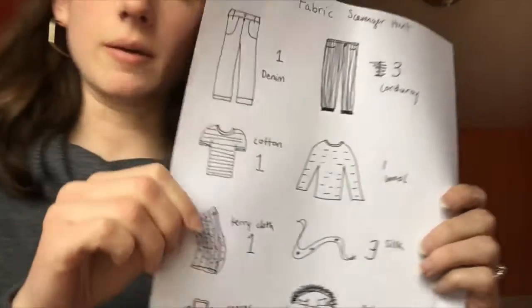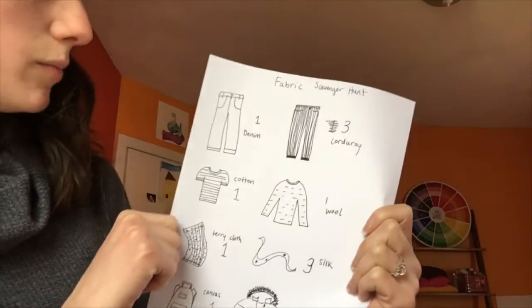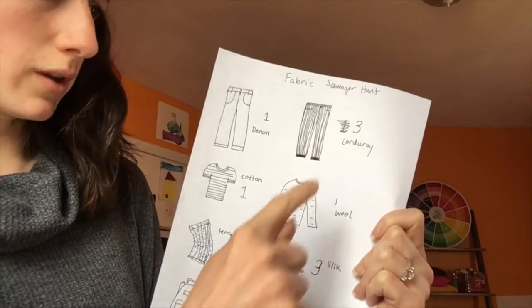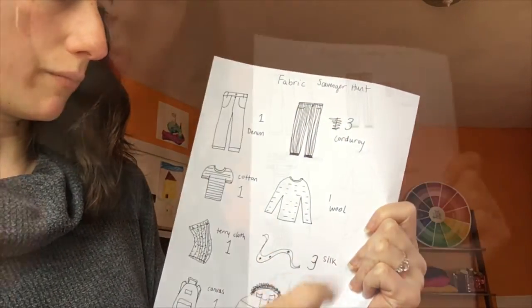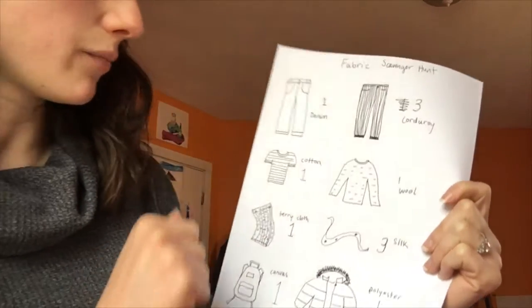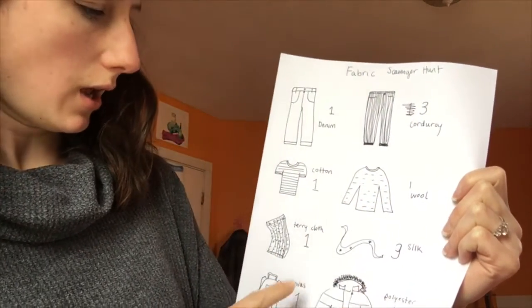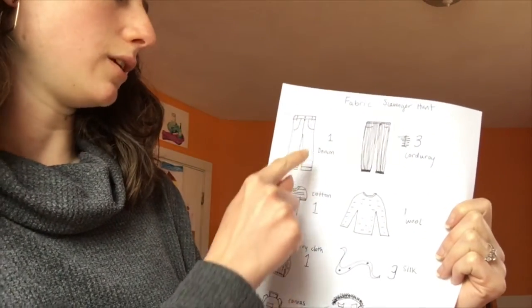Now we add them up. I'll start by adding the highest values — the corduroy and the silk. Three plus three is six. Then counting by ones for the remaining one-point items: seven, eight, nine, ten, eleven, twelve. So I got twelve points — I'm pretty happy about that.